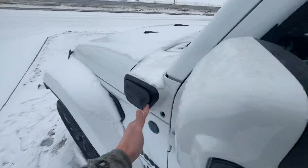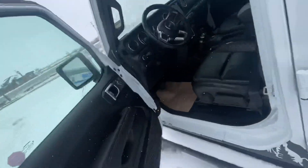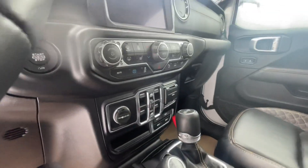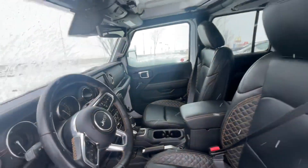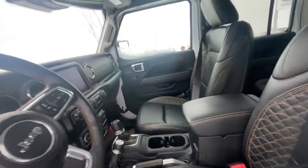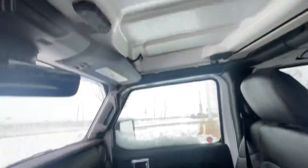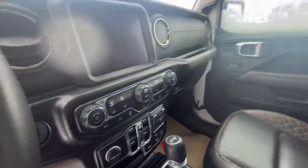You have your blind spot monitoring, heated mirrors, advanced keyless entry, power mirrors, power locks, and power windows. Take a look at the beautiful interior with your diamond-shaped leather seats, which are also heated.